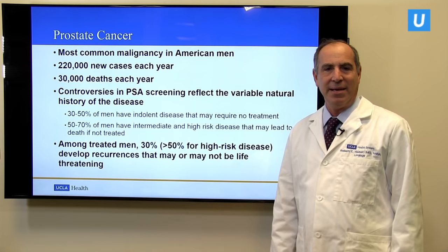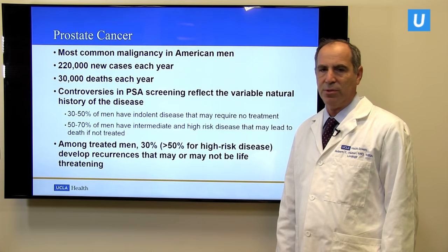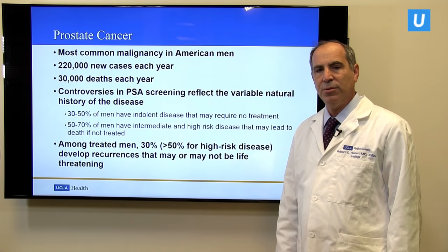So prostate cancer — what is it? Most people have heard about prostate cancer. It's the most common malignancy diagnosed in American men each year. There are about 220,000 men diagnosed each year in the United States and more than 300,000 in Europe. There are about 30,000 men who unfortunately die from this disease.